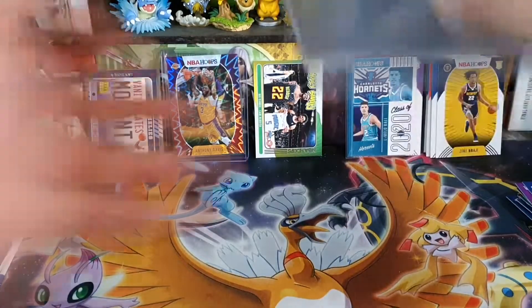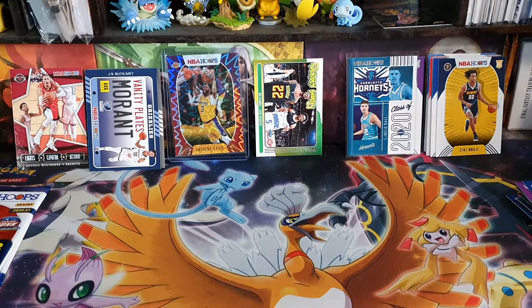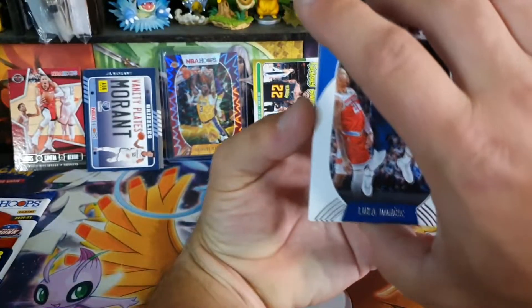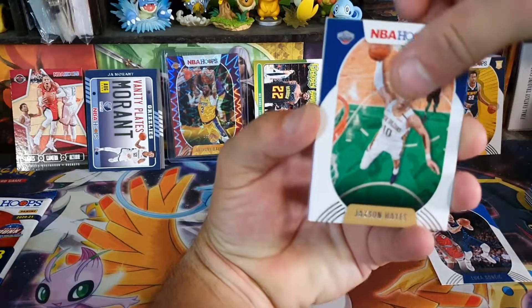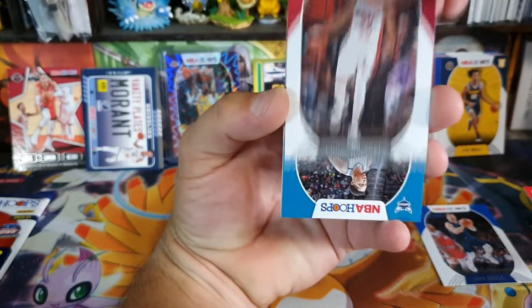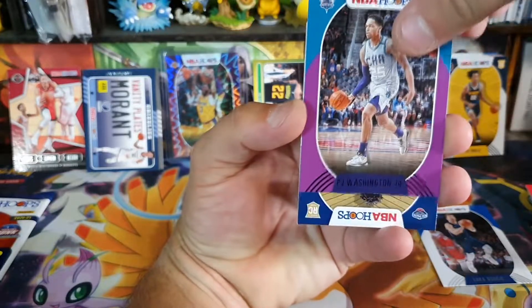I'll get these sleeved up. Okay, we've got two packs left. We've got one awesome hit so far — the Anthony Davis card. Okay, we have Luca — put him aside, I love collecting Luca. Jackson Hayes. Gordon Hayward. Beal. Iguodala. And we have a purple which is a PJ Washington Jr. rookie.